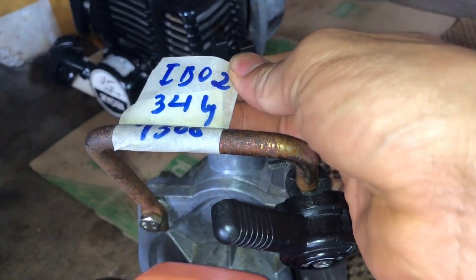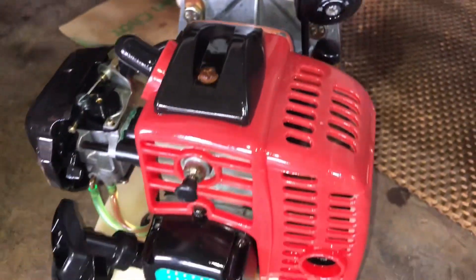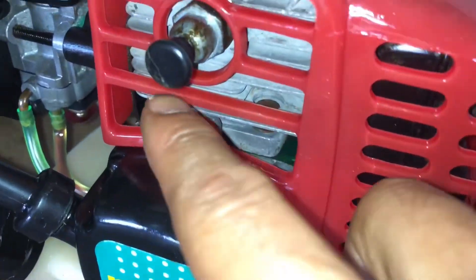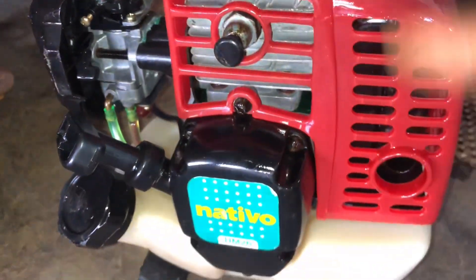Con mã số IP02, nòng 34 ly, giá 1 triệu 300 ngàn. Nước sơn vỏ viếc nguyên dinh hết, nòng hơi nguyên dinh, rất đẹp.